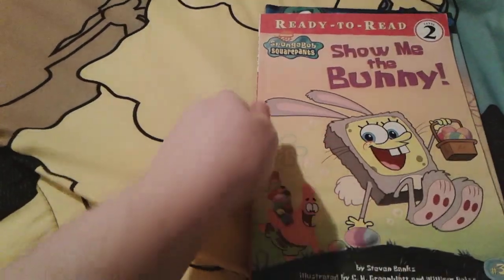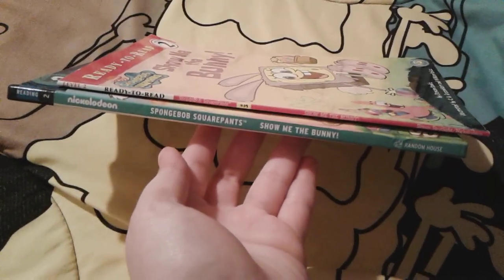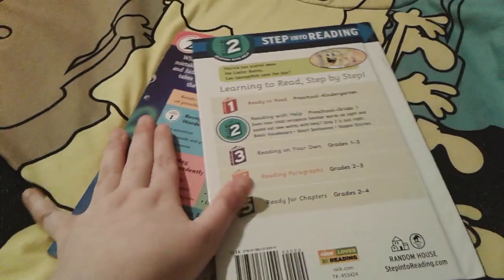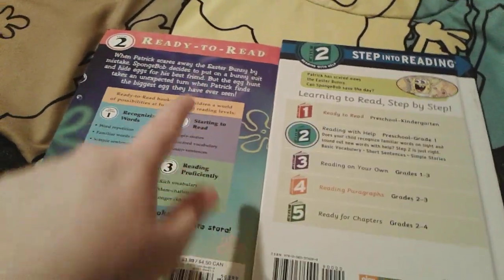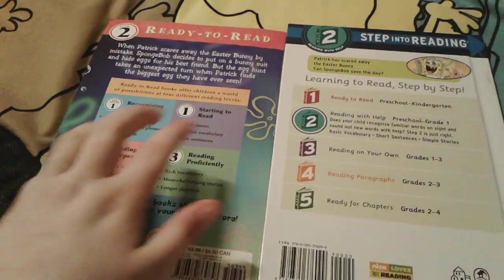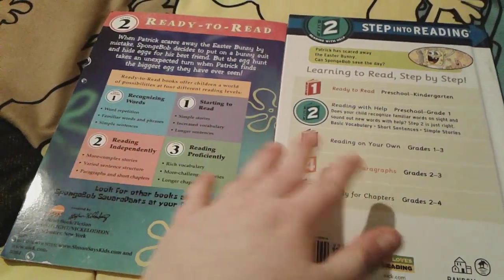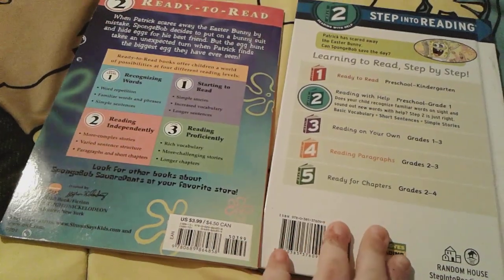Here are the spines together, and then the backs of them. They both have the description of the story but this one right here is really long, this one right here is a little bit of a shorter description. They both have the levels on the back and the age recommendations for them as well.